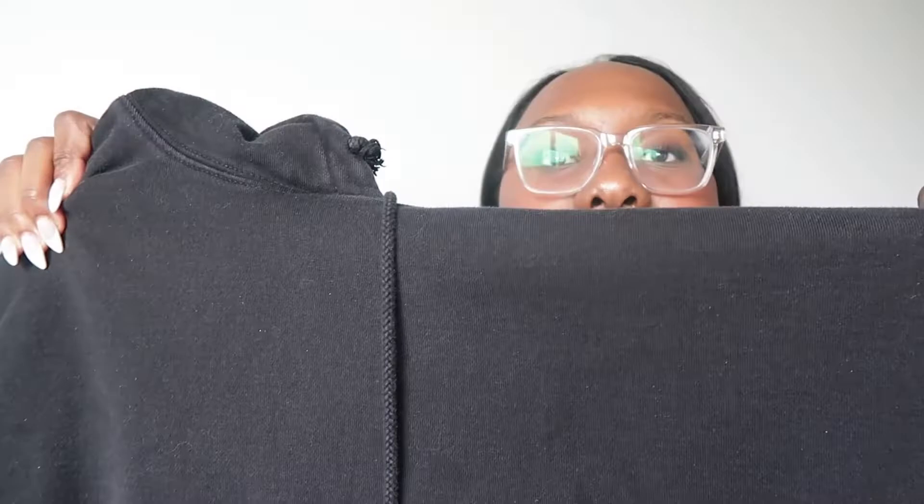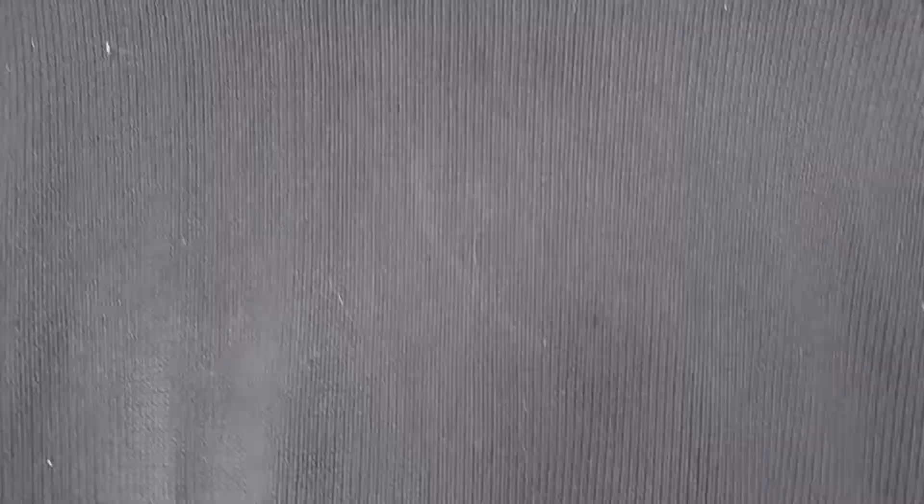Moving on into hoodies — we have this black hoodie and it's just an oversized fit. It's just a simple black hoodie that everybody needs. I love this hoodie. I also have this other sweater — it's just a basic black sweater in an oversized fit. It needs to be washed, but super cute and I love it.